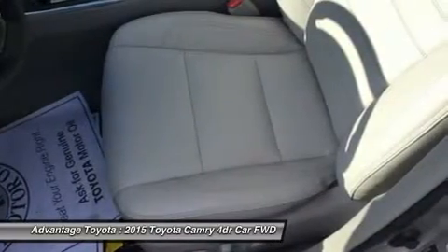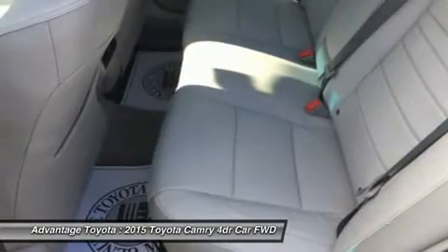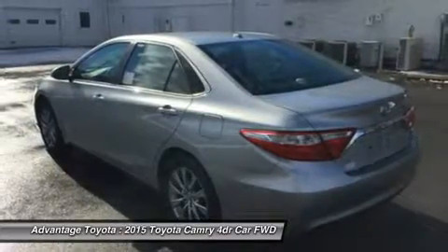Also available is a 2.5L CVT hybrid engine with 200 horsepower, with up to 43 city/41 hwy MPG on the LE model and 40 city/38 hwy on Hybrid SE and Hybrid XLE models.